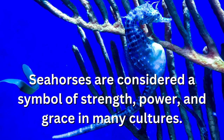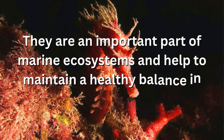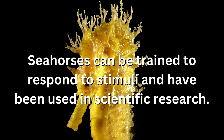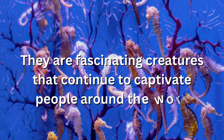Seahorses are considered a symbol of strength, power, and grace in many cultures. They are an important part of marine ecosystems and help to maintain a healthy balance in the ocean. Seahorses can be trained to respond to stimuli and have been used in scientific research. They are fascinating creatures that continue to captivate people around the world.